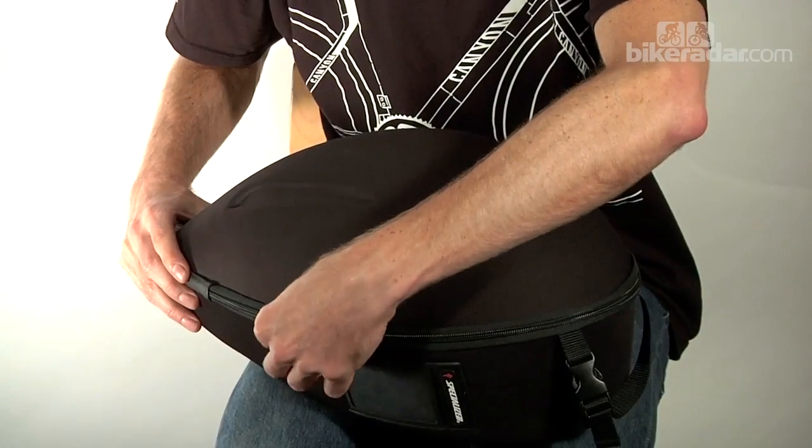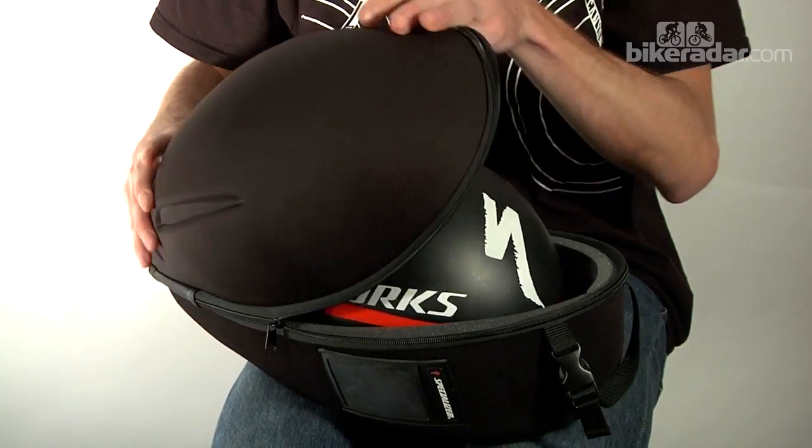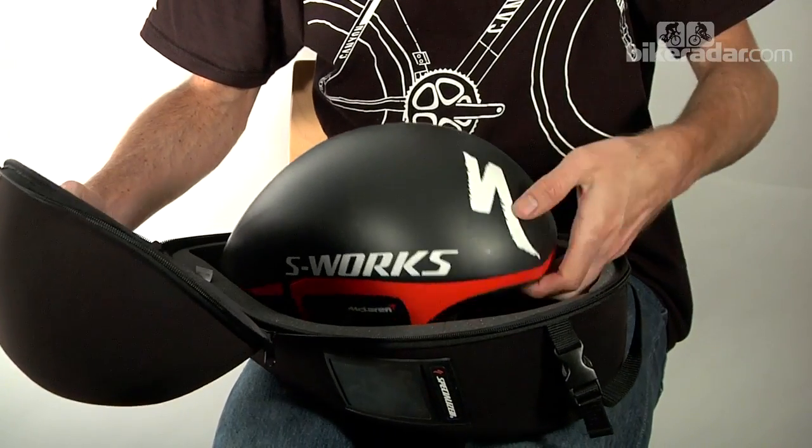Hi, I'm Geoff Jones from Bike Radar, and I have an addiction to aero kit. What I have here is not going to help me kick that habit, because it's a very rare specimen of a Specialised McLaren TT helmet.